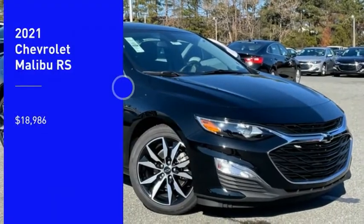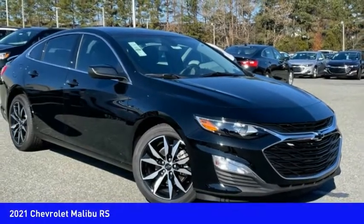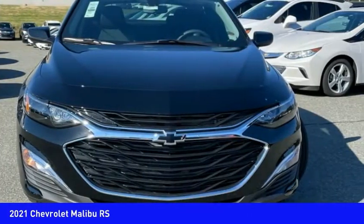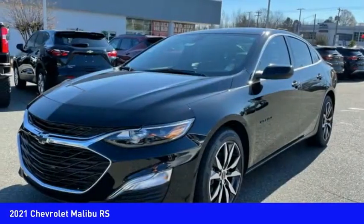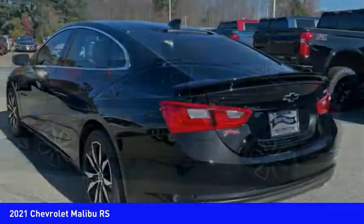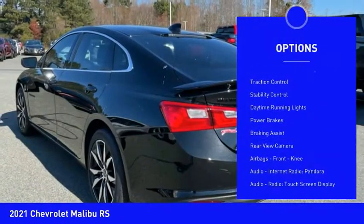Stop by and take a look at the 2021 Malibu. A combination of performance and fuel economy, the Malibu is a great commuting car and is priced below $20,000. Here are some of this vehicle's great options: power windows with safety reverse.